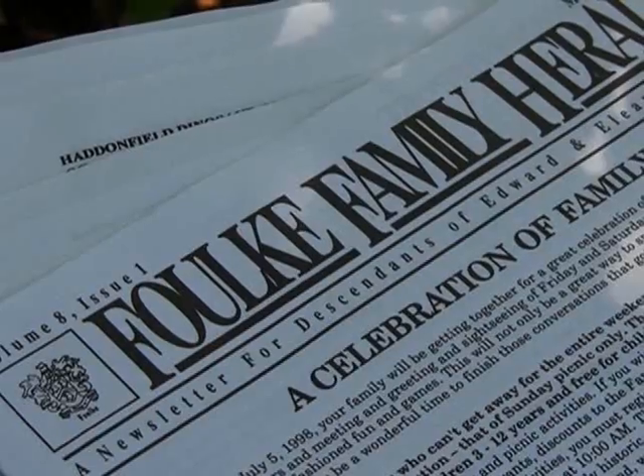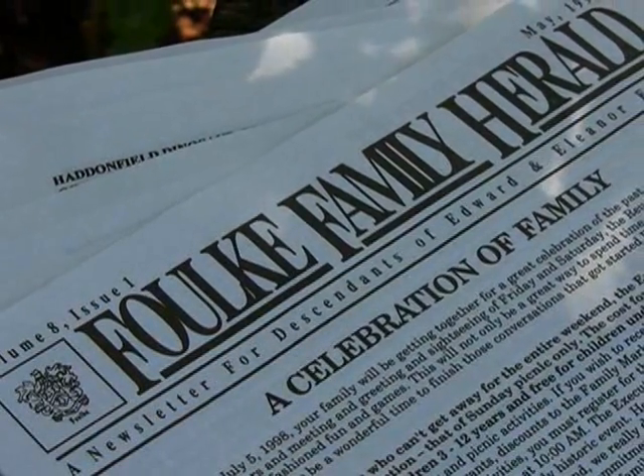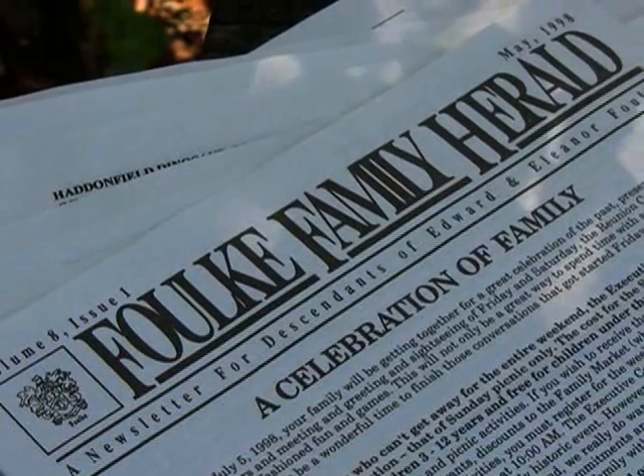We give a program on Hadrosaurus folkii — the history, the significance, the building of the site — to various school groups and organizations. Just recently, the Folk family had their 310th year reunion, and my son and I both gave a presentation to about 250 of them gathered at the site from all over the United States. They were keenly interested in exactly what this was all about — that their ancestor had found something here in Haddonfield on the Hopkins farm.